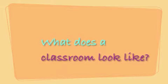What does a classroom look like? The classrooms that I'm used to consist of a chalkboard in front, rows of desks lining the room, and a teacher's desk tucked away in a corner somewhere.